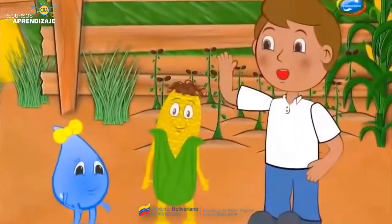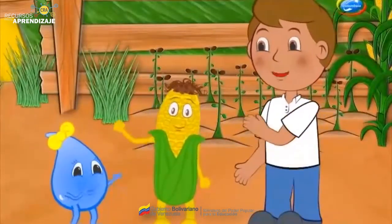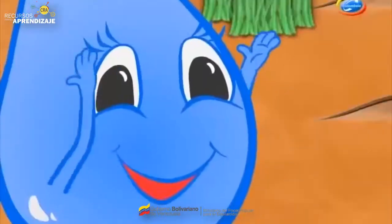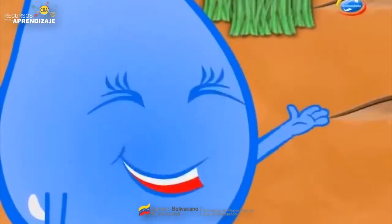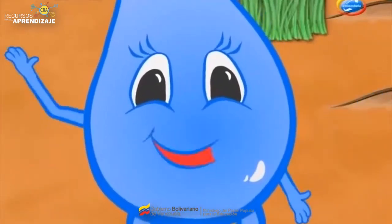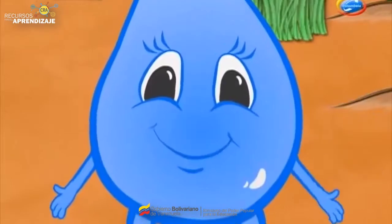Hola, yo soy Gotica. Hola, yo soy Juancho. Y yo, Jojotico. Y somos el equipo de Todas las Manos a la Siembra. En nuestra tarea de promover la práctica de la agricultura, hoy hablaremos sobre los sistemas de producción de alimentos para el autoconsumo dentro de las escuelas, llamados huertos escolares.